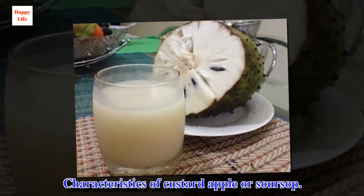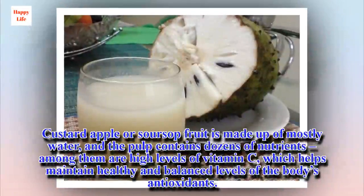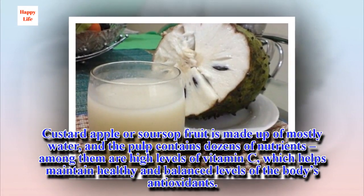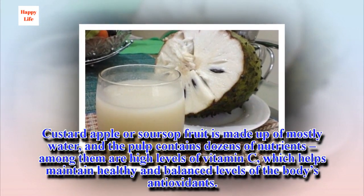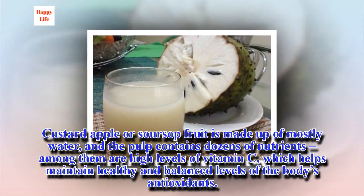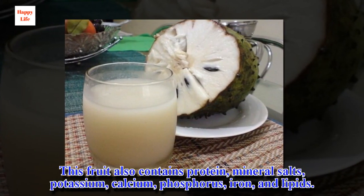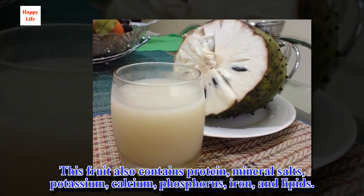Characteristics of custard apple or soursop. Custard apple or soursop fruit is made up of mostly water, and the pulp contains dozens of nutrients. Among them are high levels of vitamin C, which helps maintain healthy and balanced levels of the body's antioxidants. This fruit also contains protein, mineral salts, potassium, calcium, phosphorus, iron, and lipids.